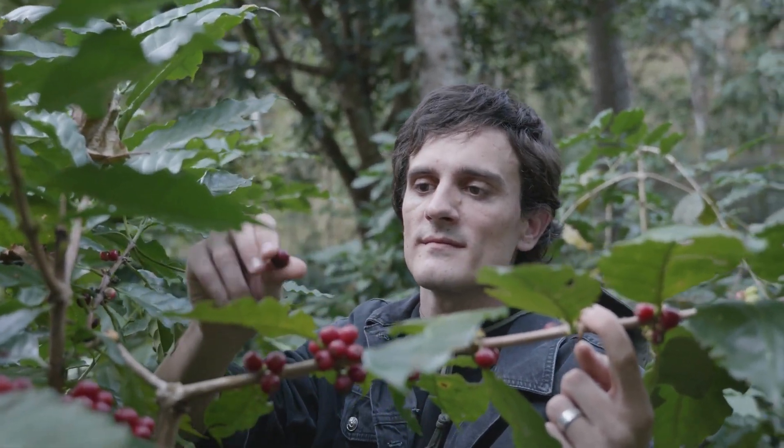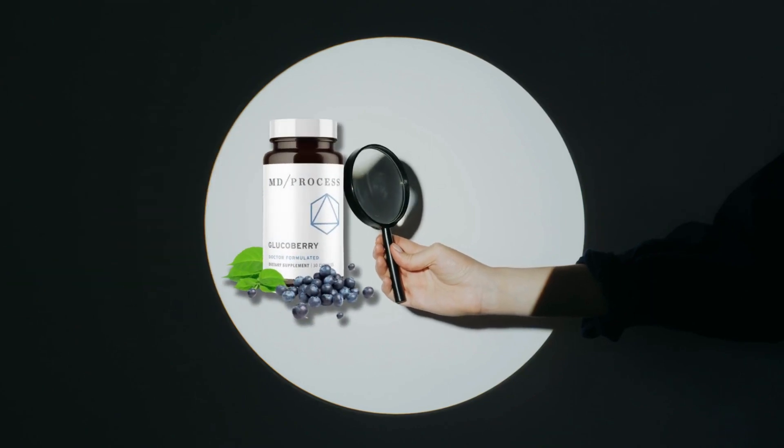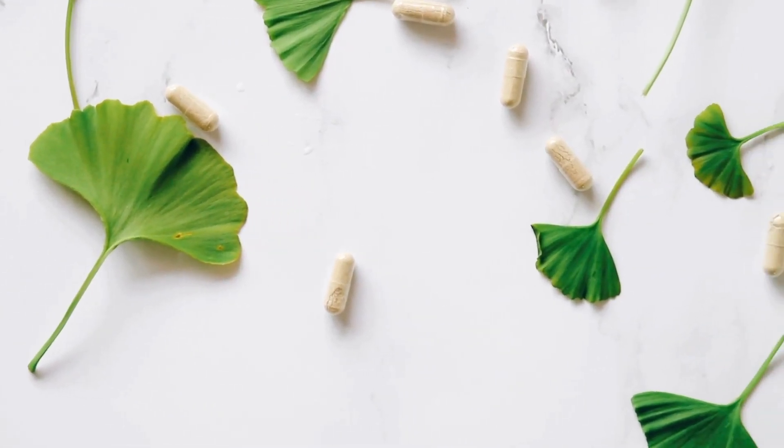Hey folks, Brock here. In this video, I'll make a deep and full review of the latest buzzworthy product, Glucoberry. I'll let you know if Glucoberry works, if it's effective, and if it lives up to all the hype.